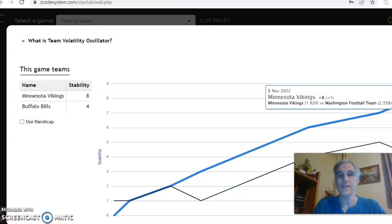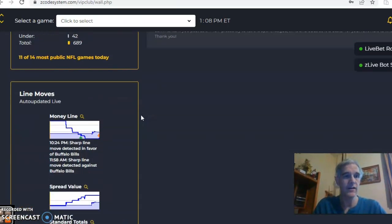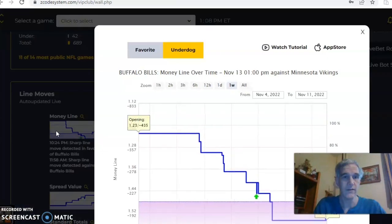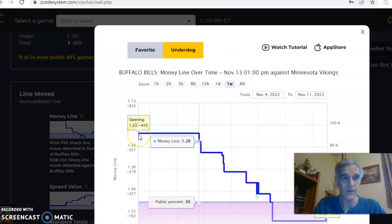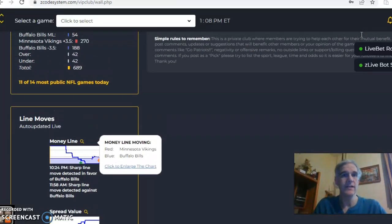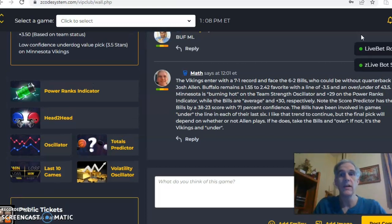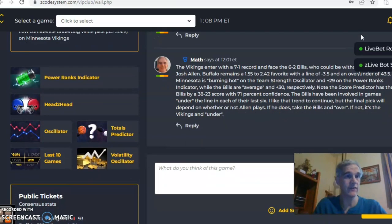Minnesota has been very consistent with their favorite/underdog stats — pretty much every game this season has gone according to plan. Looking at the money line, you can see it opened at 1.23 for Buffalo and is now at 1.59, and that's because of Allen possibly not playing in the game. So if Allen plays, we are going to go with Buffalo and the over. If he does not play, take the Vikings and the under.